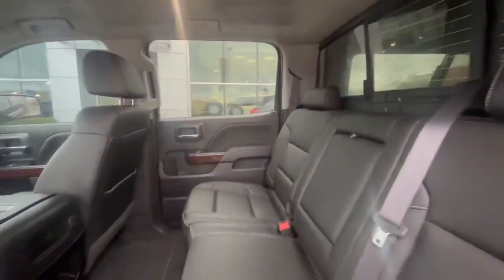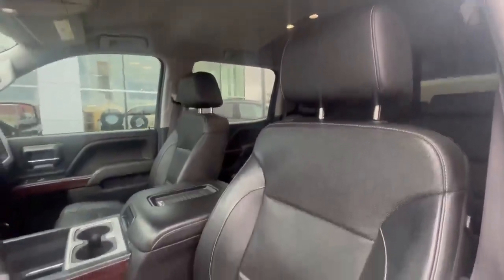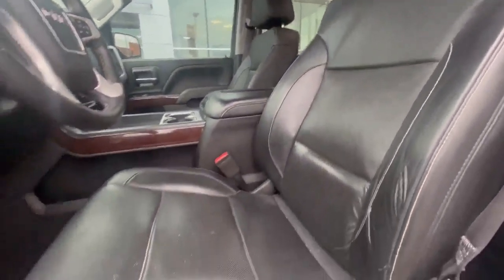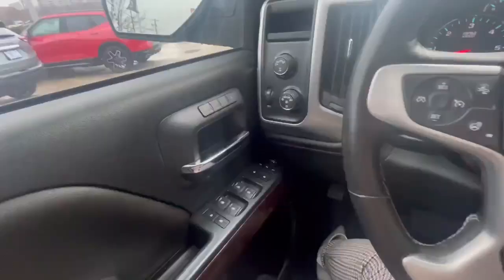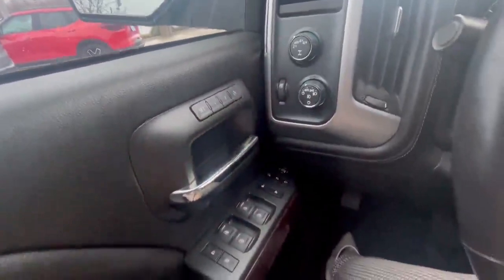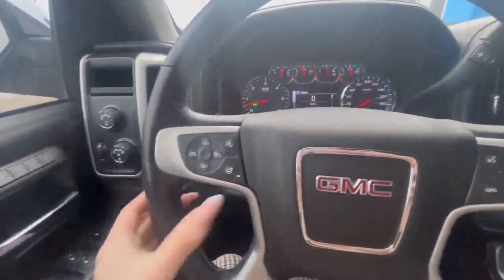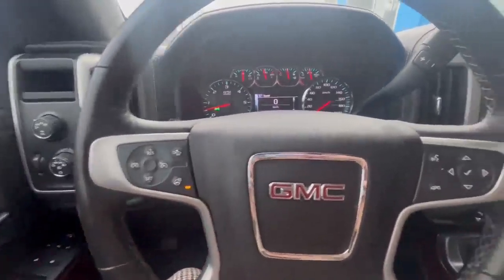Climbing inside the truck, you will see there is a rear sliding window. It is finished in black leather. You will get a wireless phone charger, power seats for your driver, memory seats for one and two drivers, as well as a leather wrap steering wheel. The option for heated steering is also available with your cruise control.